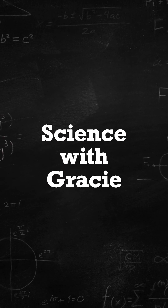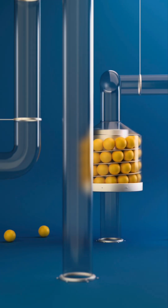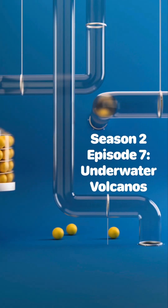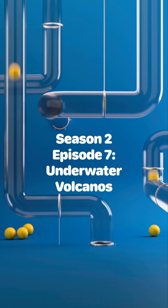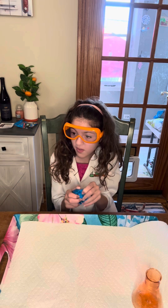Science with Grizzly! Hi! Welcome to Science with Grizzly. Today we're going to make a mystery.